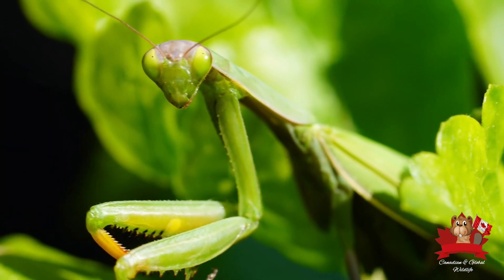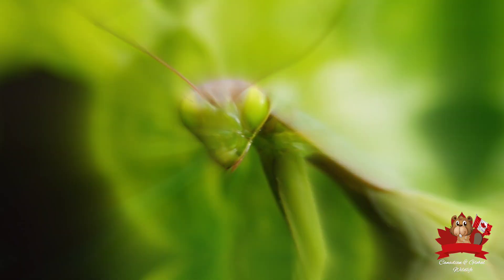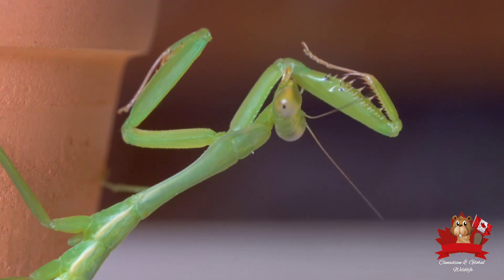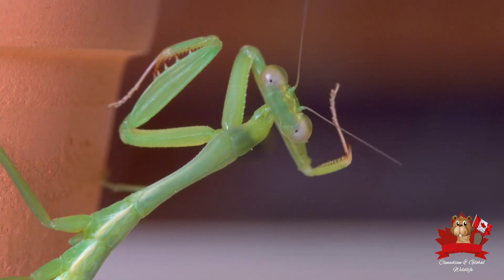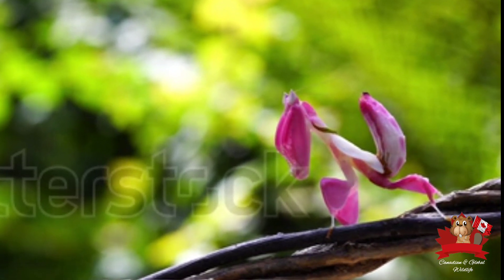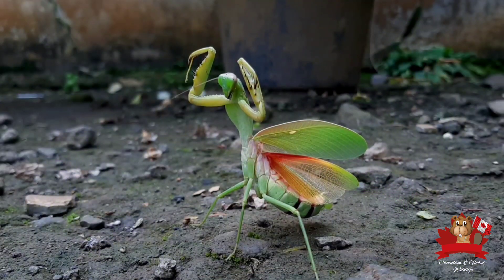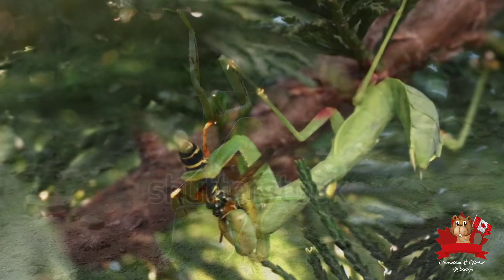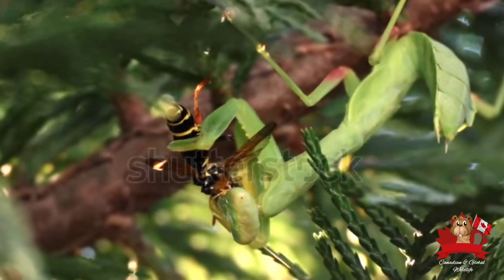Its name, praying mantis, comes from its prominent front legs, which are held together in a posture that resembles prayer. Found throughout the world, praying mantises are especially abundant in warmer climates. Canada, while not as warm as some regions, still boasts several species. They prefer gardens, meadows, and forests — anywhere they can easily ambush their prey.